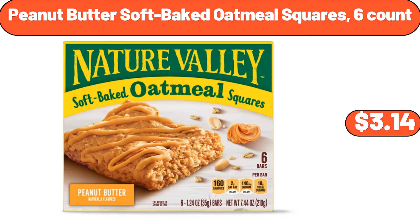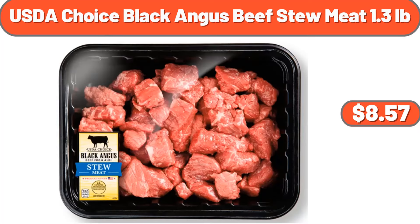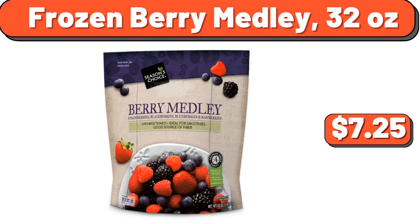Basics bed pillows 2-pack, $16.99. Peanut butter soft-baked oatmeal squares, 6-count, $3.14. Crofton cast iron saucepan, $16.99. Two-piece footed bowl set, $11.48. Red Baron pizza deep dish singles for cheese, 2-count, $4.75. USDA Choice black Angus beef stew meat, 1.3 pounds, $8.57. Family packed chicken drumsticks, 4.5 pounds, $5.81.